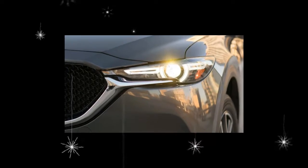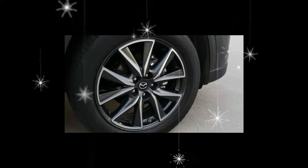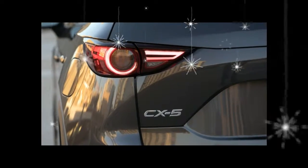The iActivSense suite of features is also available as an option for the first time on the Sport model. The top-level CX-5 Grand Touring gets seat memory for two settings, as well as a power-adjustable passenger seat.